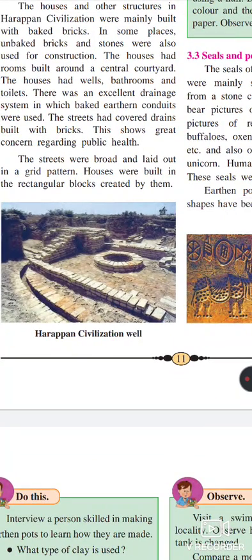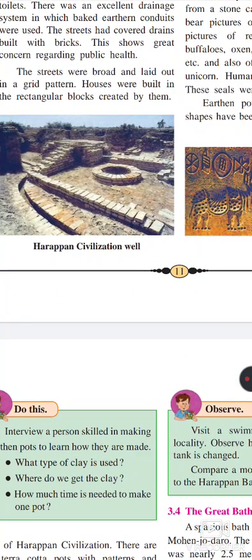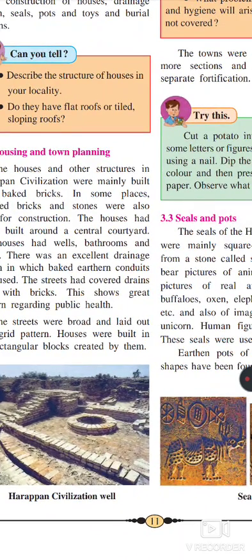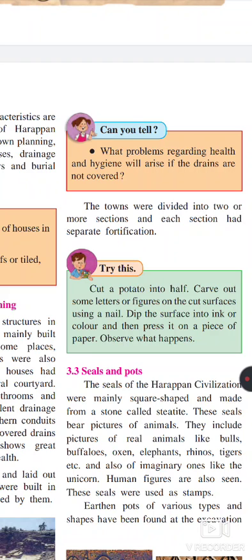They also have great concerns about public health. The streets were broad and laid down in a grid pattern. Houses were built with rectangular bricks created by them. This system of town planning and housing, using good materials for making housing, roads, and a closed drainage system, shows that the Harappan civilization had an advanced society with great knowledge and techniques.